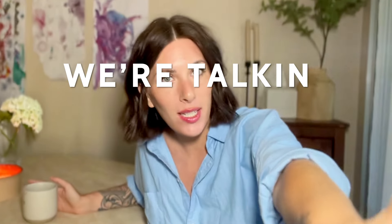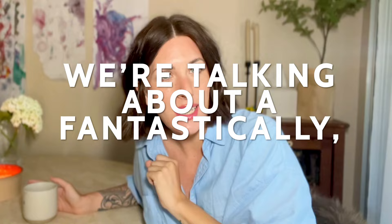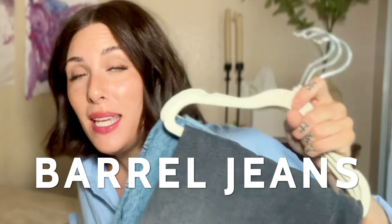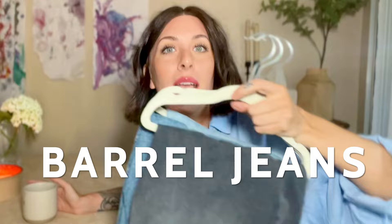Hey friends, welcome back to the Mom Edits YouTube channel. I am Amy and we are talking about a fantastically exciting, amazing topic today - denim, but specifically barrel jeans, my personal favorite style silhouette to wear right now and maybe for the rest of my life. If you're here watching this video, chances are you also love barrel leg jeans and you're here to gab about them with me.